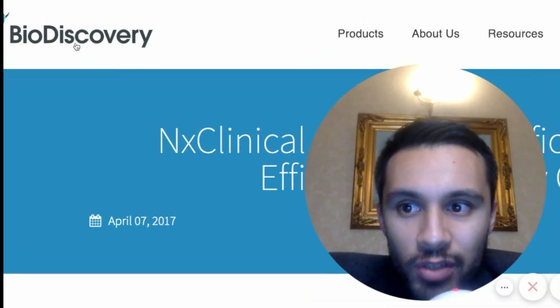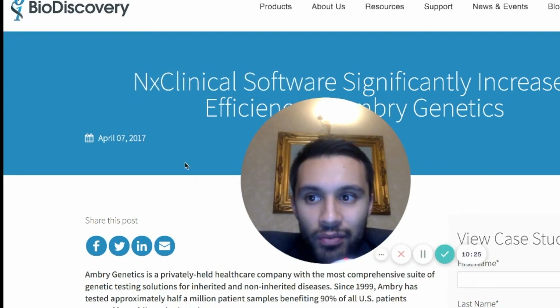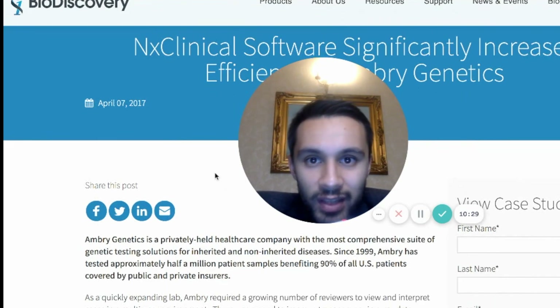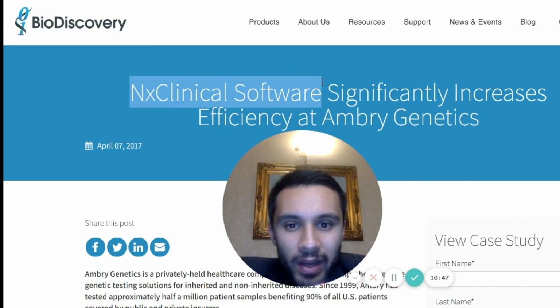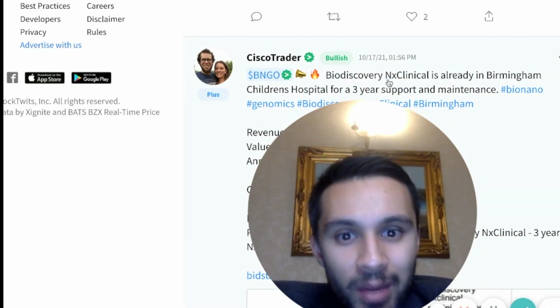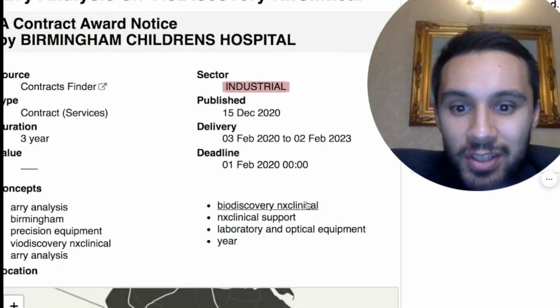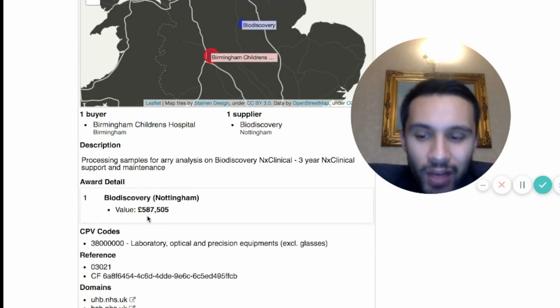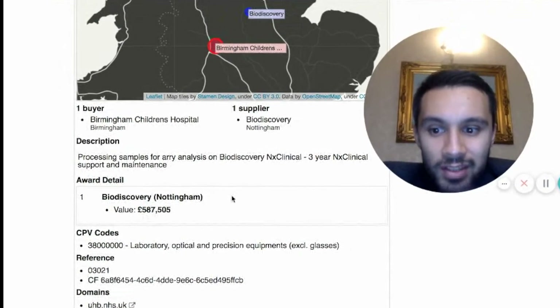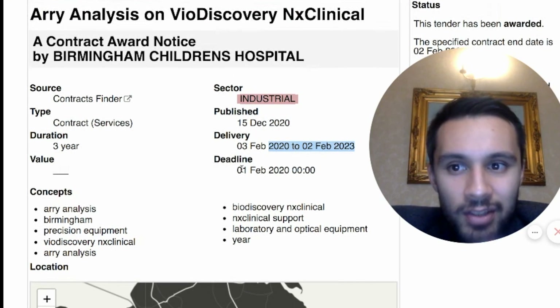On the other side, I want to talk about our latest acquisition, Bio Discovery, and NX Clinical software. There's a latest contract running for up to three years in the UK that we've now acquired. Since Bio Nano Genomics acquired Bio Discovery, we can now gain revenue from this company and its NX Clinical software service. Bio Discovery has a history of helping big companies — particularly PerkinElmer, Invitae, and there are also links to Illumina. The NX Clinical software helps clinicians make sense of data. Cisco Trader over on StockTwits found that Bio Discovery's NX Clinical is already in Birmingham Children's Hospital in the UK — a three-year contract with a value of £587,505. This is over three years, generating income that Bio Nano Genomics can now claim as revenue because they own Bio Discovery.